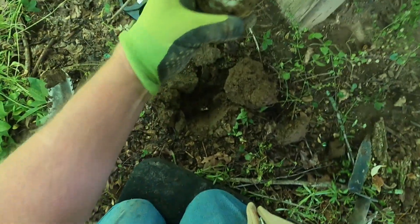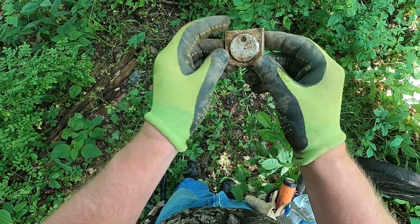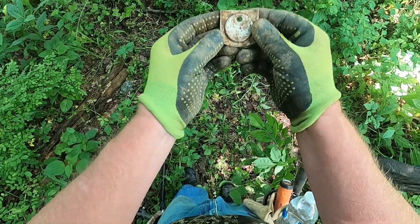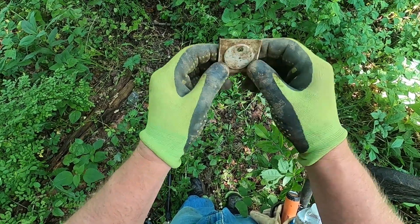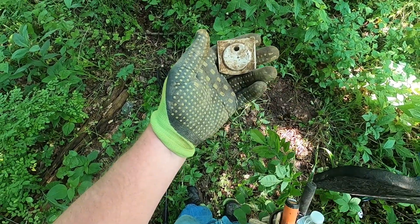We're going to keep hunting around this shed. I just dug another high tone of 30, so that bodes well for this winter when I come back when the green's gone and I can get in here better. This little aluminum cover looks like it's slid onto something. We're going to keep going and hit the areas we can.